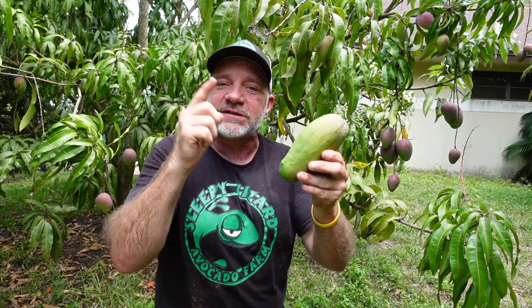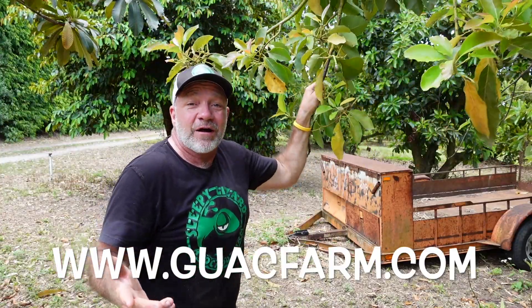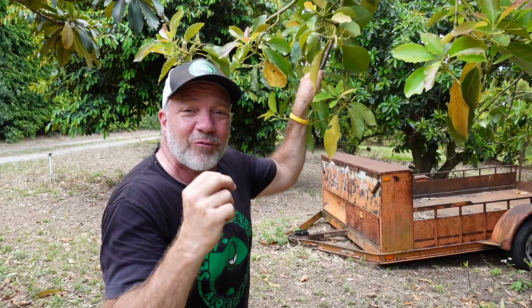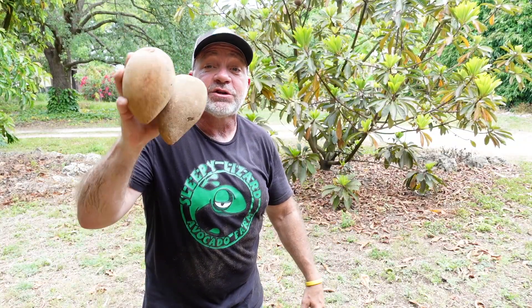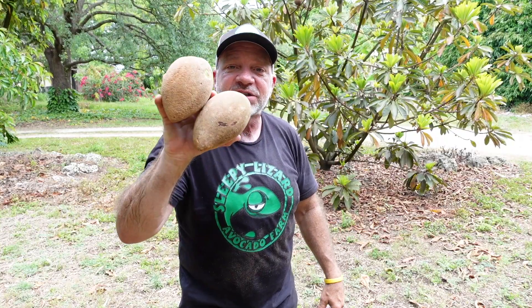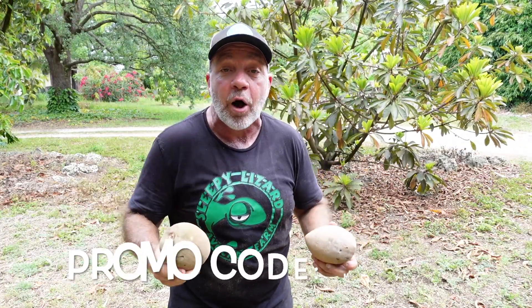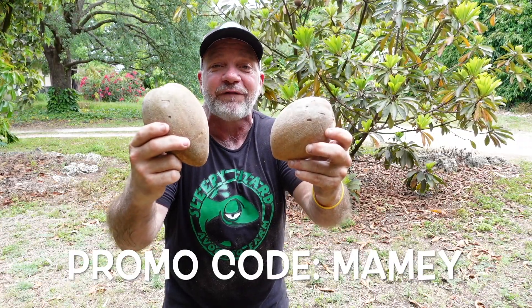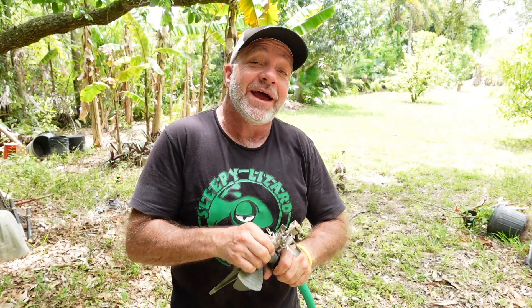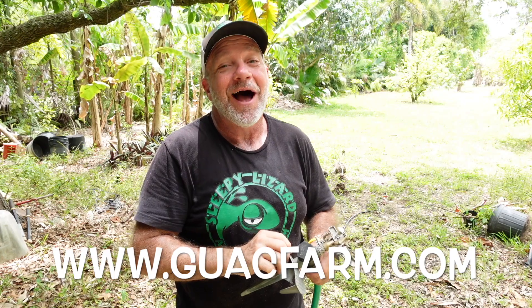If you'd like to try a Sleepy Lizard mango, you can get yourself a box at guacfarm.com — G-U-A-C-F-A-R-M dot com. We also sell our avocados at guacfarm.com. If you're feeling adventurous, you can get some of this fruit here, which grows on this tree behind me — it's called Mamey or Mamey Sapote. Since most people have never tried this delicious tropical fruit, I'm running a special on guacfarm.com right now. Use promo code MAME and get $10 off your box. I mentioned earlier that some of my young mango trees need a little drink, so I'm going to head out and get these guys some water. Go to guacfarm.com and I will see you on the next video.